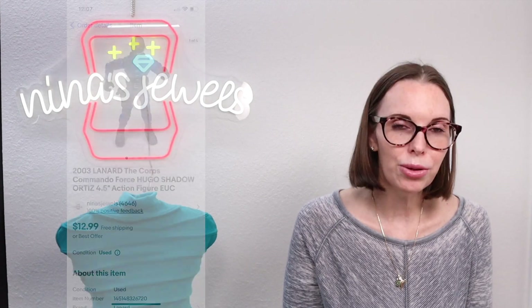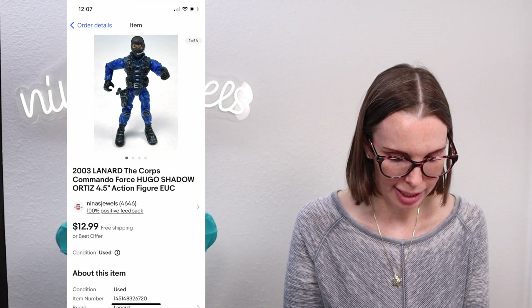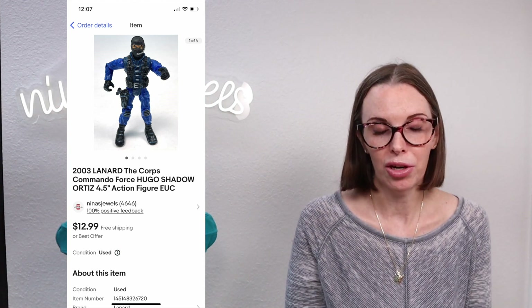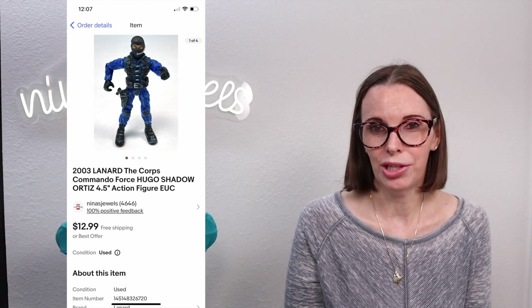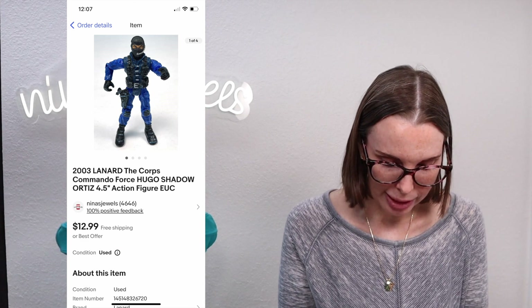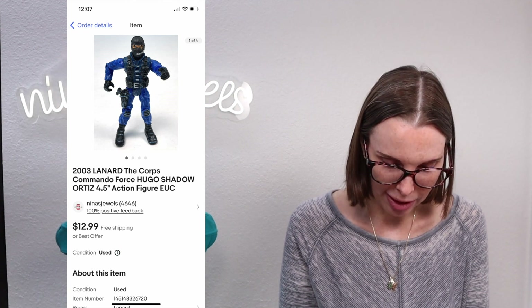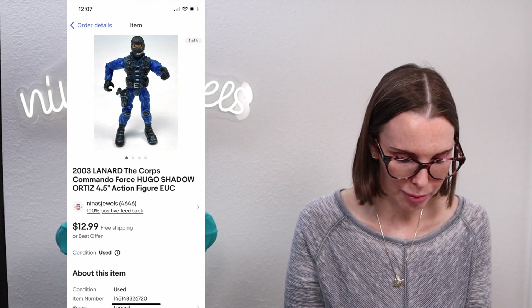Next up was a 2003 Lenard action figure called Hugo Shadow Ortiz. These look like GI Joe figures and sell really well — just not for as much as GI Joe. We pick these up when we see them. Another brand we pick up is Chapmay, which can sell well too. We paid $0.25 for this one and it sold for our full asking price of $12.99.